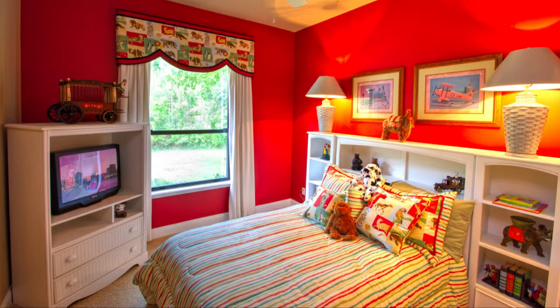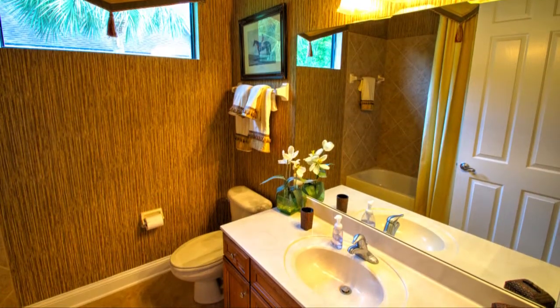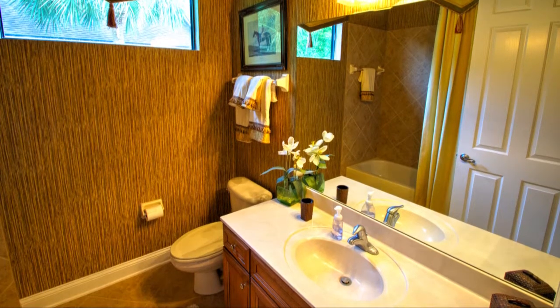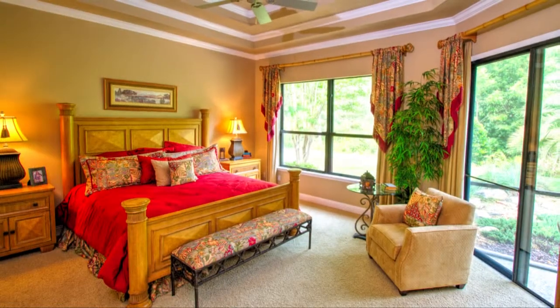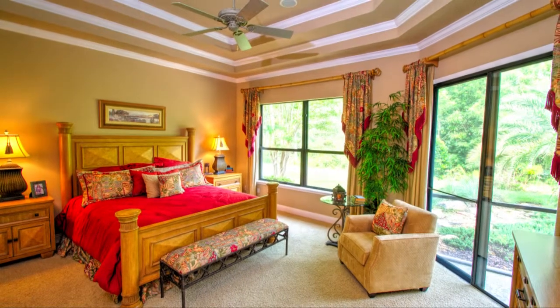Privacy is key in this wonderfully split floor plan featuring two private guest bedrooms with a shared guest bath located on the opposite side of the owner's suite. The owner's suite and master bath are tucked away in their own section of the home for maximum privacy.